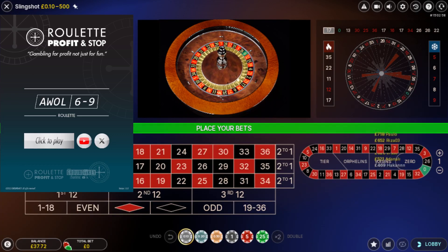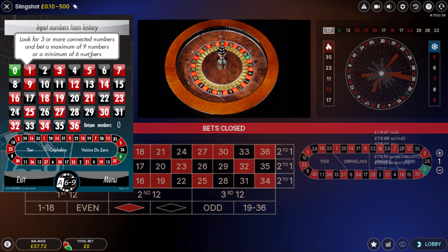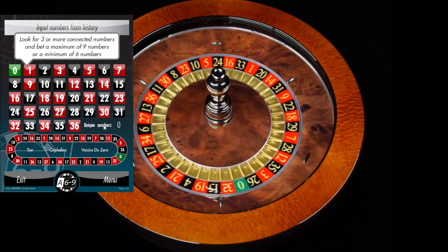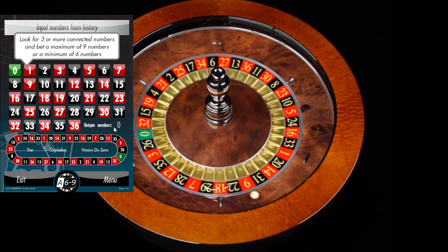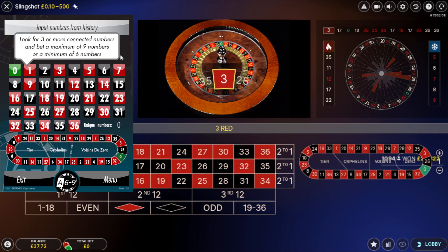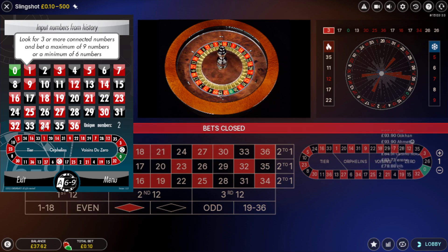What we're going to do on this setup: my last upload finished with a balance of £37.72. I'm going to click to play. I've already activated the tool to look for three or more connected numbers and bet on a maximum of nine or minimum of six numbers. That message has popped up straight away. I'm going to start out betting on zero, but I'm also going to input the history of numbers — 2626, one of my numbers I bet to repeat.